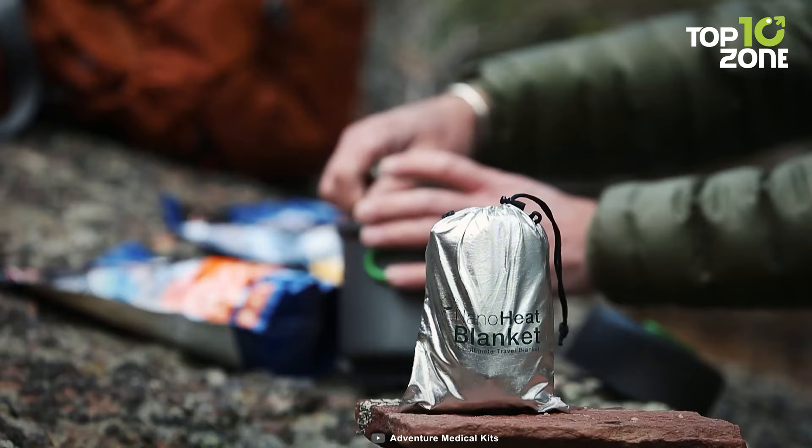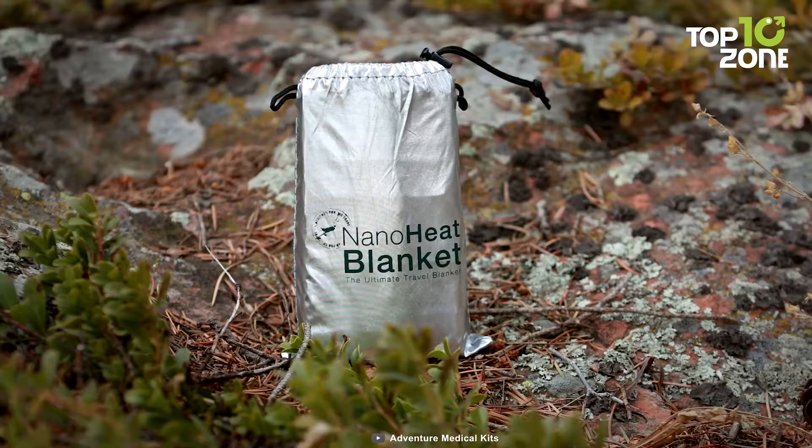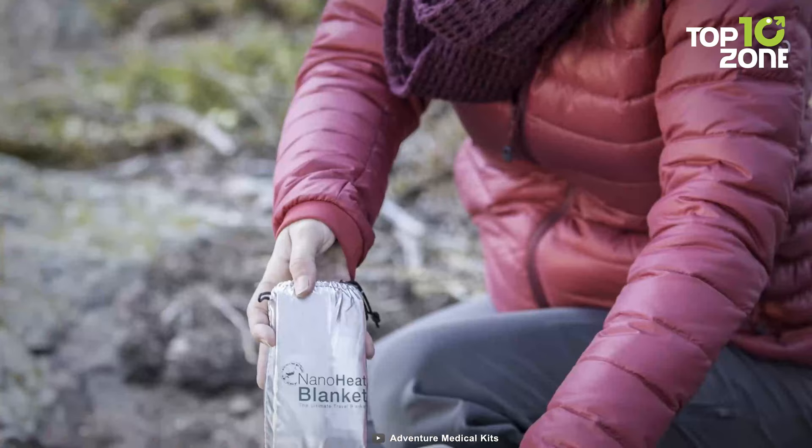Its quiet, ultra-thin, and compact design allows for worry-free packability in backpacks, dry bags, and carry-ons. No matter wherever your journey leads you, welcome the ultimate warmth and comfort with the NanoHeat Blanket by Adventure Medical Kits.